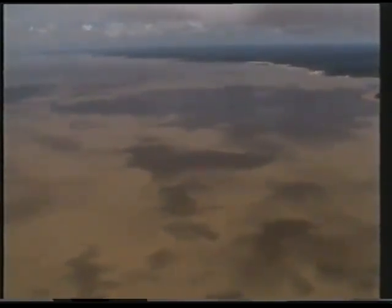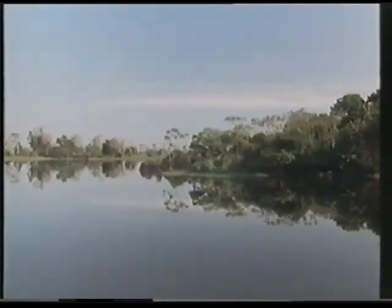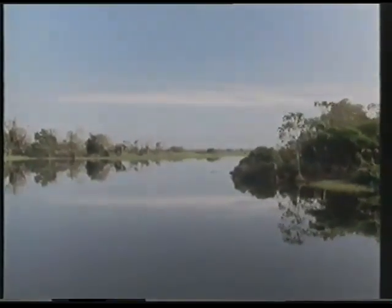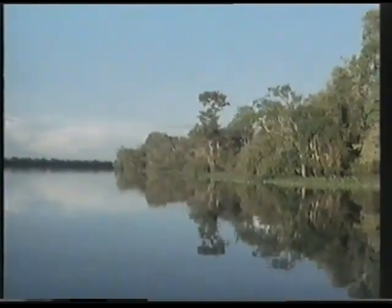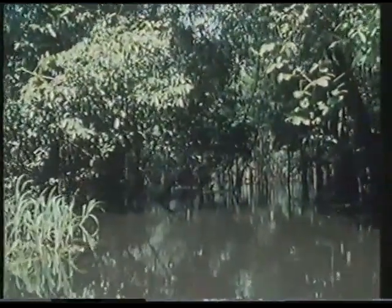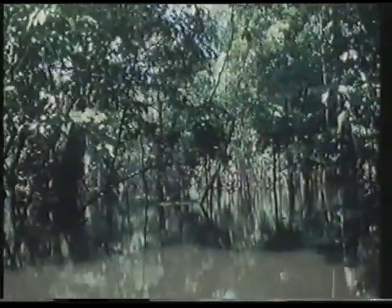Where the Andean rivers spread out over the Amazonian floodplains, the current slows and the silt settles out. All waters invade the flooded forest and bring with them an abundance of aquatic life.